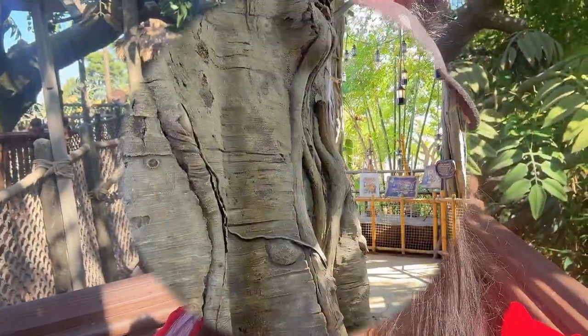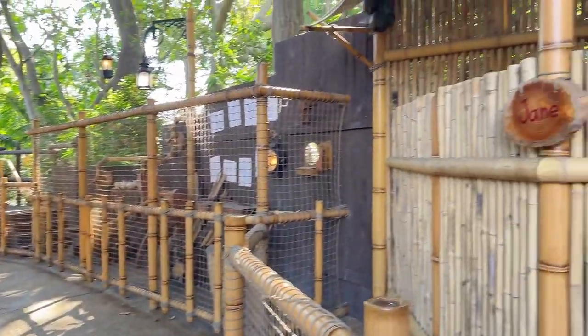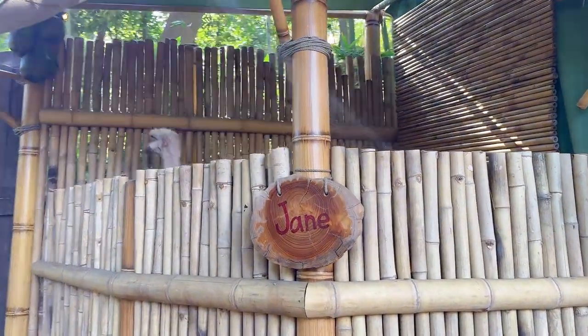We're at the top of the treehouse, loving it up there. I am out of breath because my daughter, instead of stopping and looking, is racing up the treehouse stairs. This is the bottom of the treehouse — Jane's gonna pop up right now, there she is!